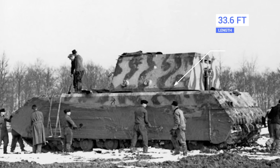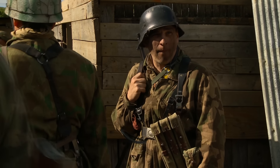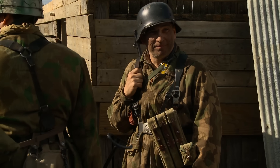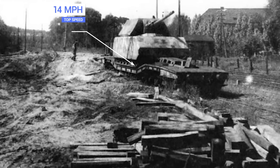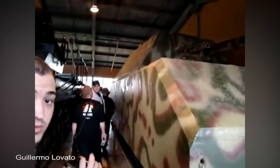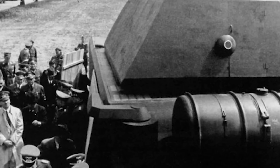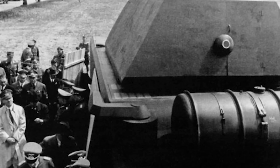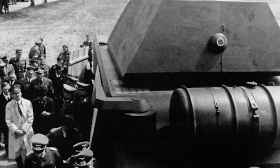At 33 feet 6 inches long, 12 feet 2 inches wide, and just under 12 feet tall, the 207-ton vehicle required a six-man crew to operate, including a commander, a gunner, two loaders, a driver, and a radio operator. It could reach a top speed of 14 miles per hour over virtually any terrain. But because it was so heavy, it wasn't able to use bridges and instead had to cross rivers equipped with a snorkel so it could submerge to depths of up to 26 feet. The Maus was intended as a breakthrough tank that could punch holes in enemy defenses without taking much damage itself, and it almost certainly would have changed the face of the war if it had ever properly entered service.